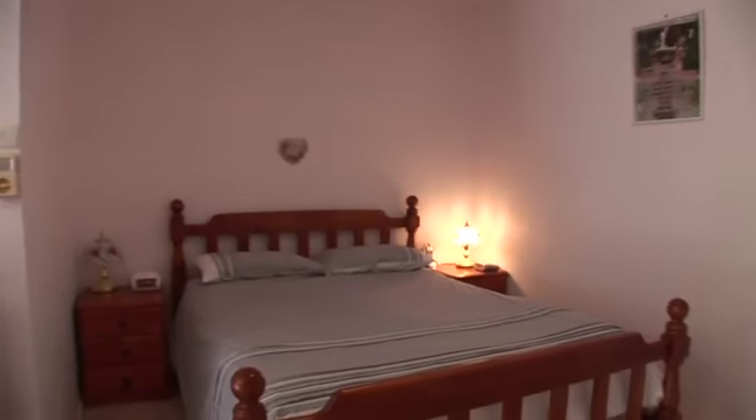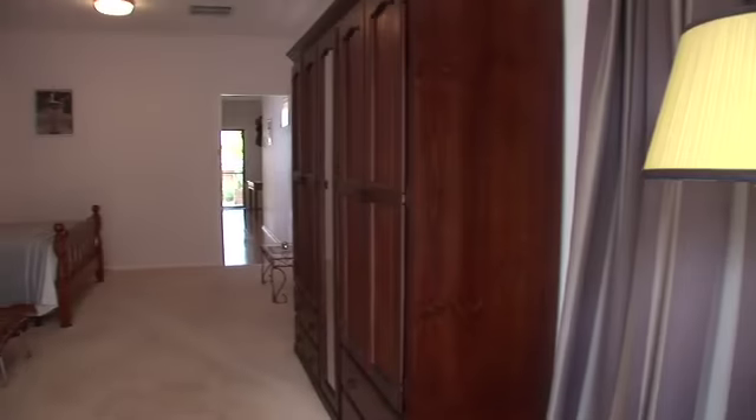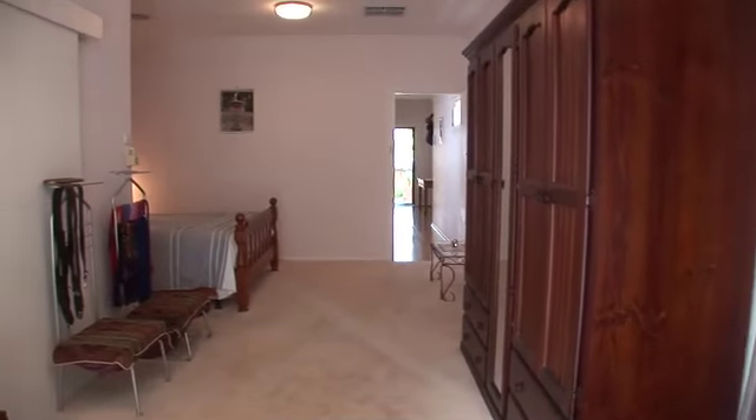Ample room for an active family with four bedrooms. The main bedroom is a spacious retreat for parents with new carpet, en suite and access to the backyard.